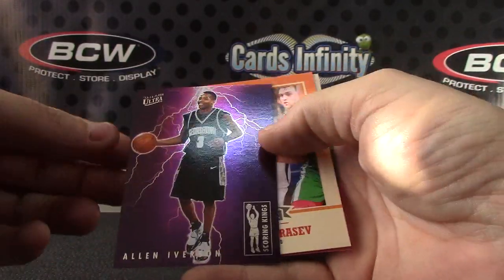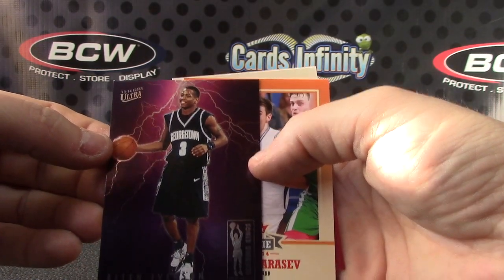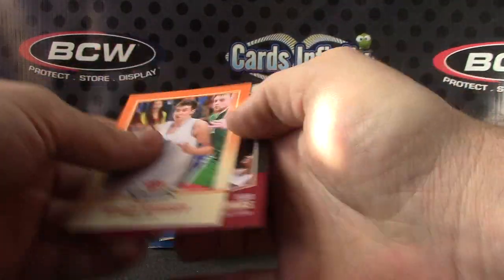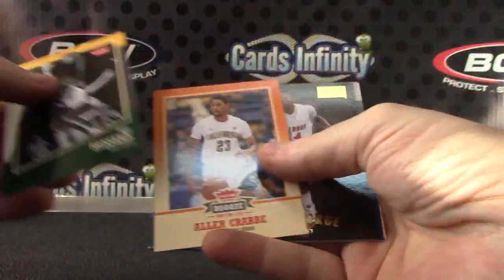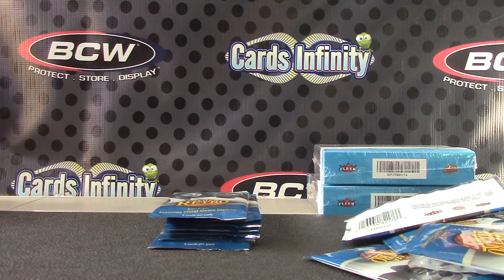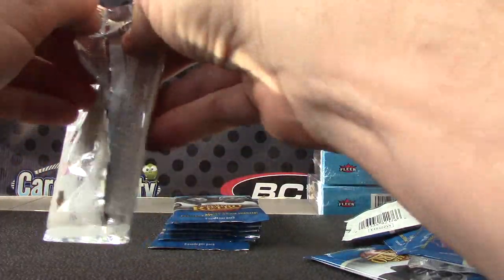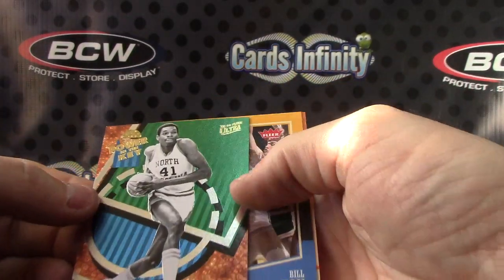Glenn Rice — that's a cool-looking card. Ultra Allen Iverson. There he is — Paul George. Power in the key, Sam Perkins.